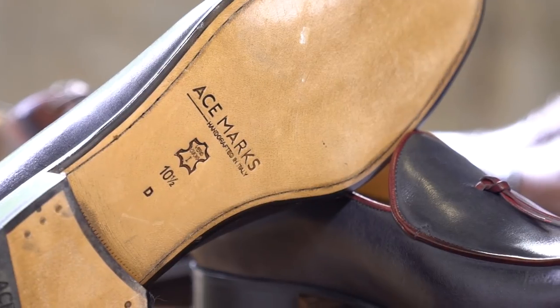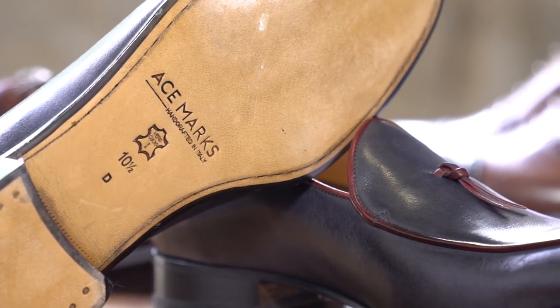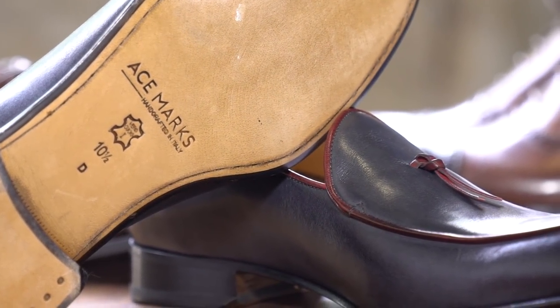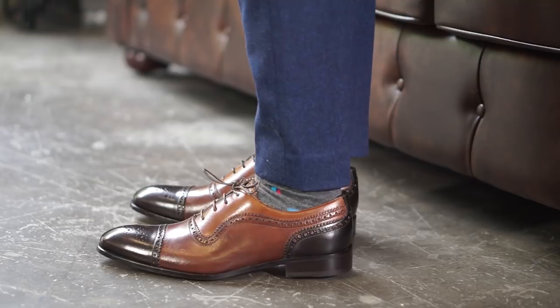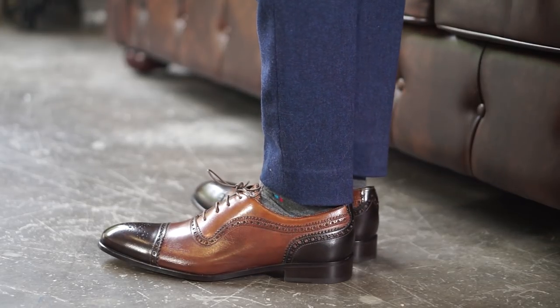One last thing — if it didn't already seem too good to be true, Ace Marks is doing something for charity. If you already own an Ace Marks pair, if you're part of the previous Kickstarters or thinking of picking one up, Ace Marks will give you $60 back for your old shoes and donate them to Career Gear, so another guy can have them on his feet and help find a good job — and you get $60 towards your next pair. It's a win-win.